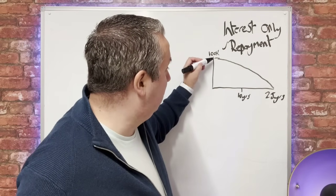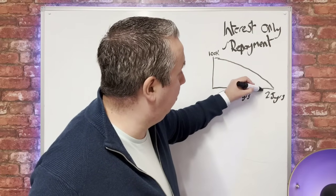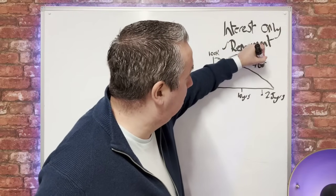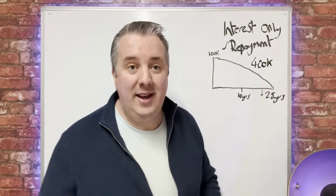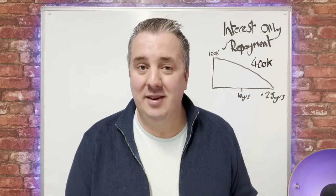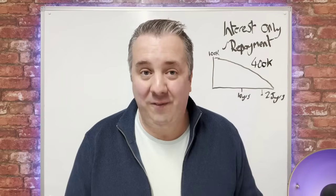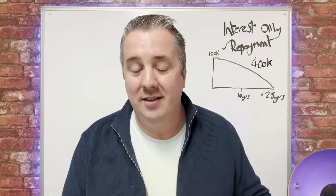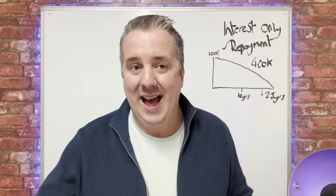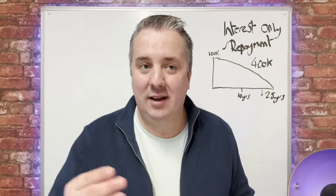So you buy your £100,000 house, and in 25 years this house will have doubled — actually it will have doubled around 20 years — so it's going to be worth around £400,000. And you've got no debt, no mortgage. Maybe your parents or grandparents bought a house for £50,000 that's now worth £500,000 — you've paid down the mortgage and you've got this big asset. That's how a repayment mortgage works, and that's what most people are on.